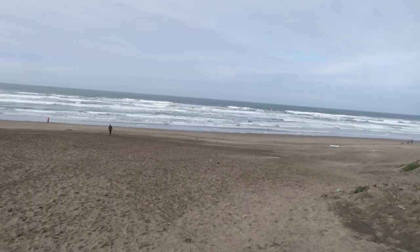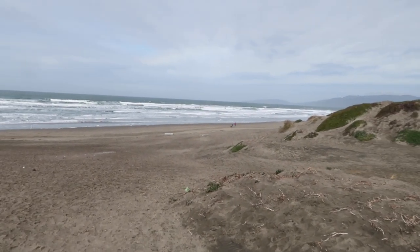Ocean Beach is probably one of the windiest beaches I've ever painted on, and today is no exception — super windy. This is gonna be a tough one. The light is not good, the subject matter — it's just a wide open space and there's not a lot going on. It's gonna be challenging to make this interesting.